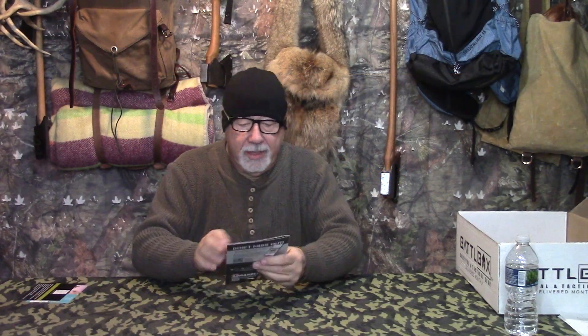All right guys, welcome back. Like I said, it's December and Christmas is right around the corner. What a great time to jump in on some Battle Box stuff, some swag or whatever. Go out to their website battlebox.com and you can buy gifts for yourself and for other people too. So let's talk about what we got right here in Mission number 94 for December.